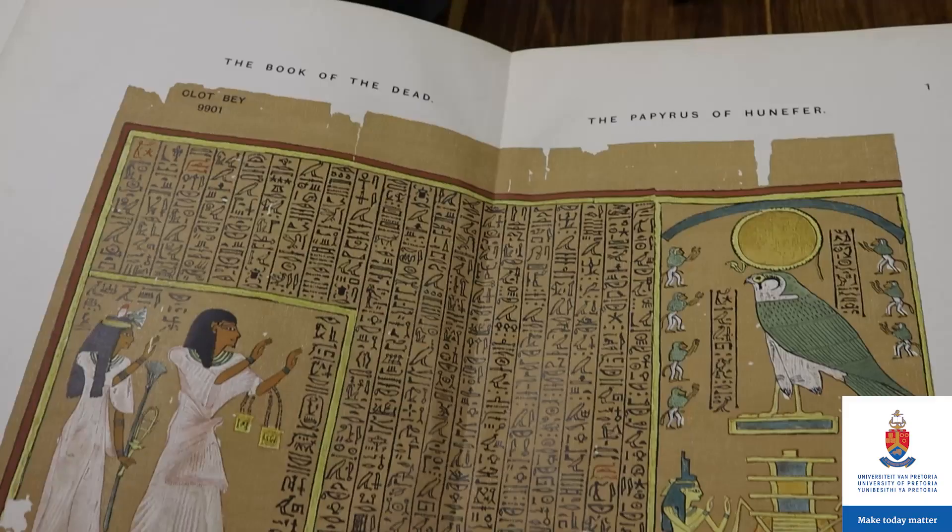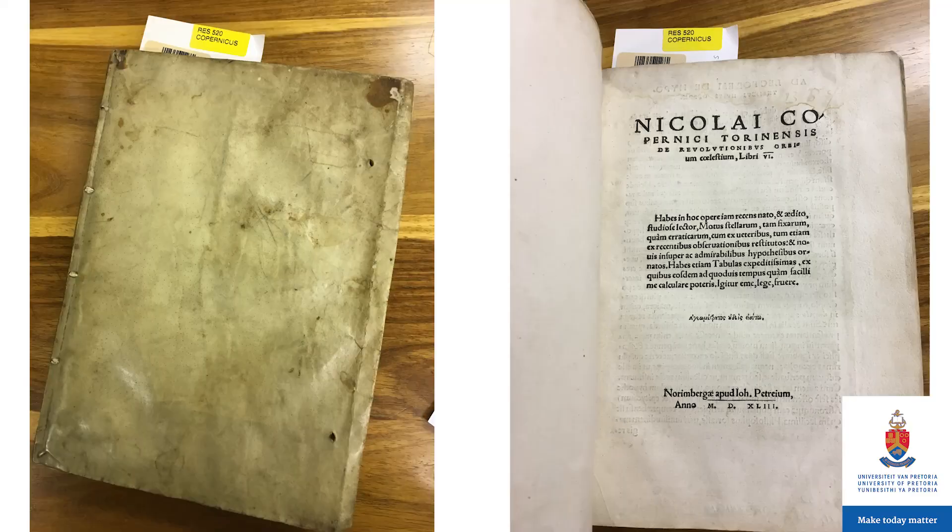This is an 1845 publication of A Christmas Carol by Charles Dickens, and this is a special edition of A Long Walk to Freedom autographed by Nelson Mandela himself. This is a facsimile or replica of the Book of the Dead donated by the British Museum to the University of Pretoria.